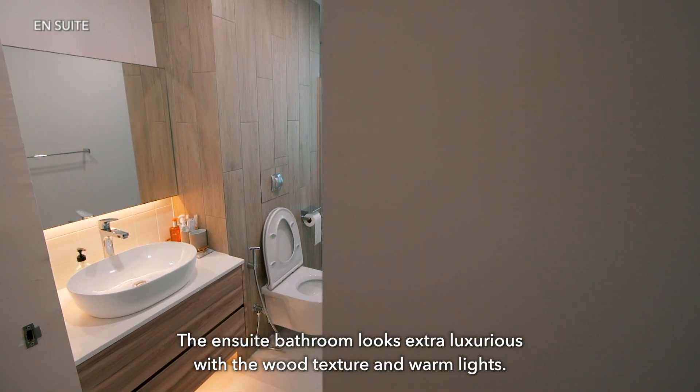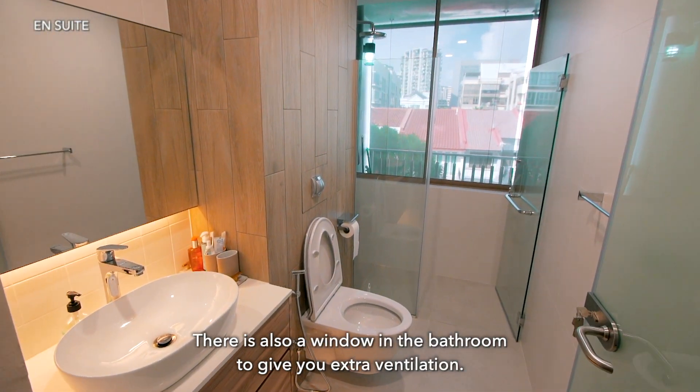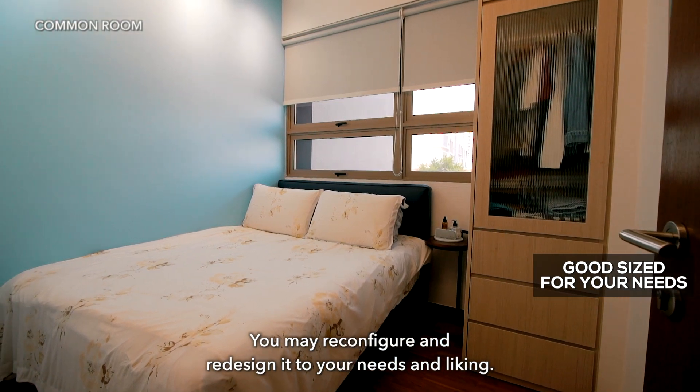The ensuite bathroom looks extra luxurious with the wood texture and warm lights. There is also a window in the bathroom to give you extra ventilation. The common room is good-sized, and you may reconfigure and redesign it to your needs and liking.